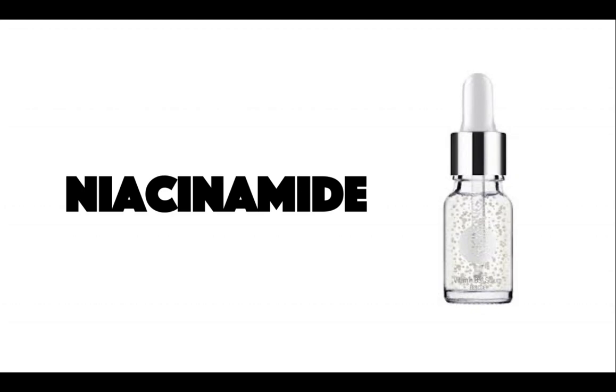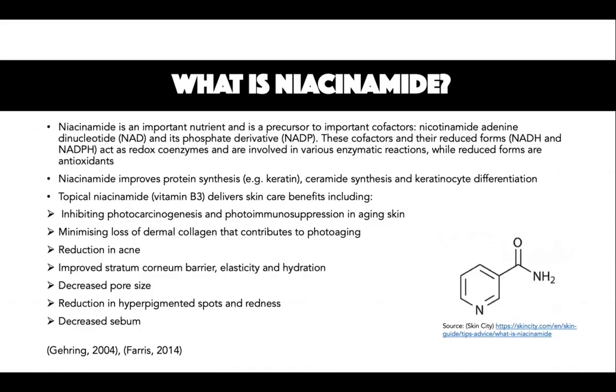Today I'll be talking about niacinamide. Niacinamide, or vitamin B3, is an important nutrient and is the precursor to important cofactors nicotinamide adenine dinucleotide (NAD) and its phosphate derivative nicotinamide adenine dinucleotide phosphate (NADP). These cofactors and their reduced forms NADH and NADPH act as redox coenzymes and are involved in various enzymatic reactions, while the reduced forms are antioxidants.